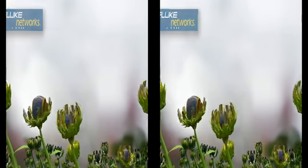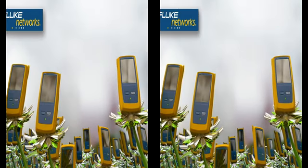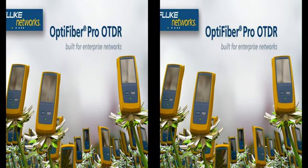Go ahead, pick one: single mode, multi-mode, or quad. OptiFiber Pro OTDR, built from the ground up for enterprise networks.